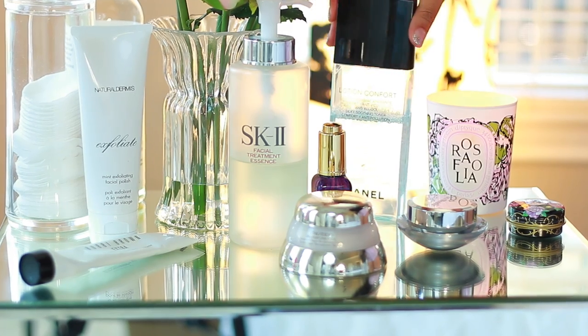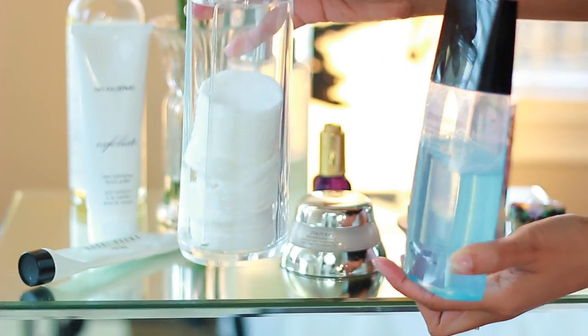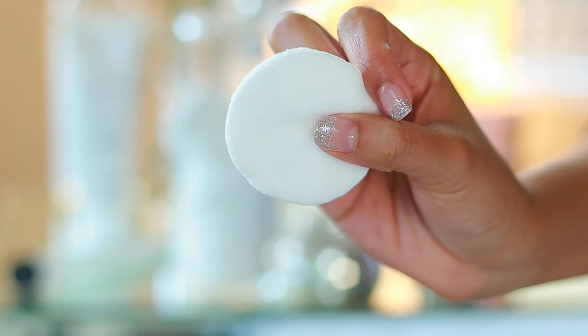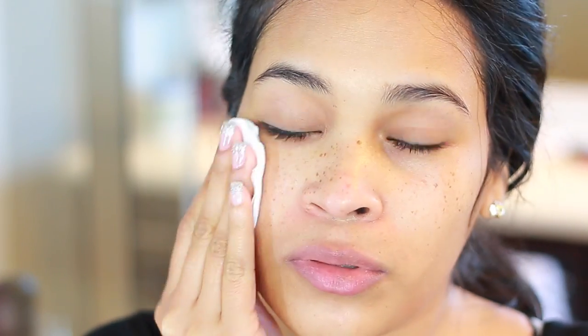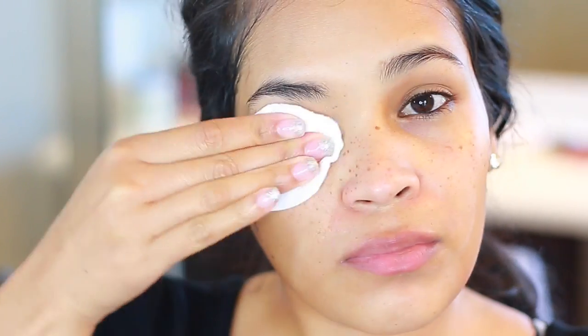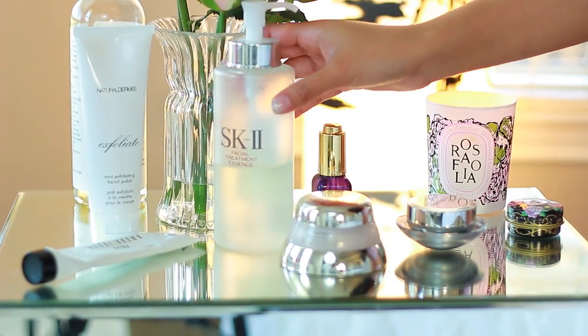After I cleanse my face, I use a toner, and this is my absolute favorite — I'm on my second repurchase. It's by Chanel, the Lotion Comfort, made for dry skin, so it doesn't have any alcohol and won't over-dry your skin. I soak a cotton round and apply it all over my skin. I love this toner specifically because it does a really good job of getting rid of any excess makeup left over from the face wash or wipe — especially mascara and eyeliner can be so stubborn. It'll get rid of any leftover traces so your face is left super clean.